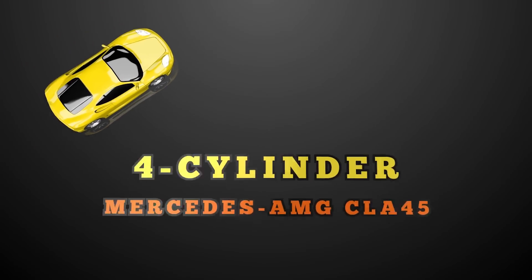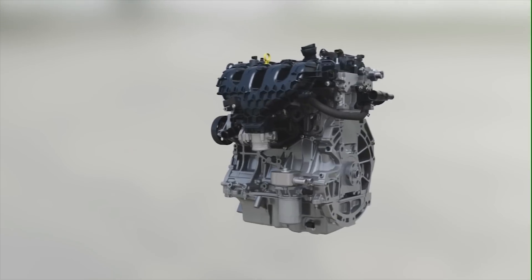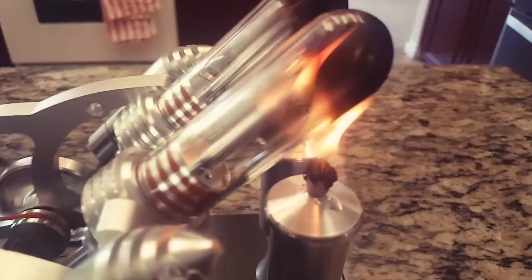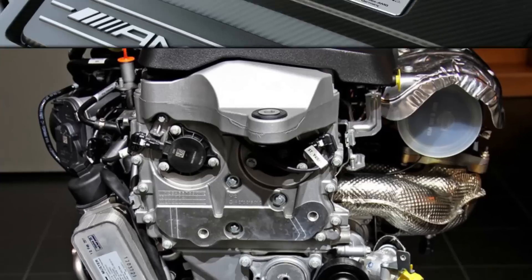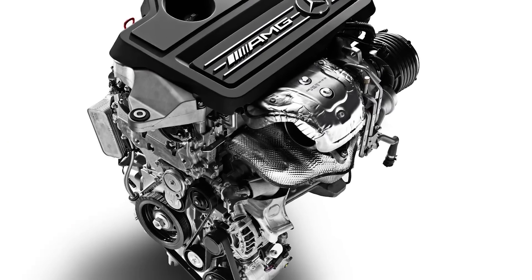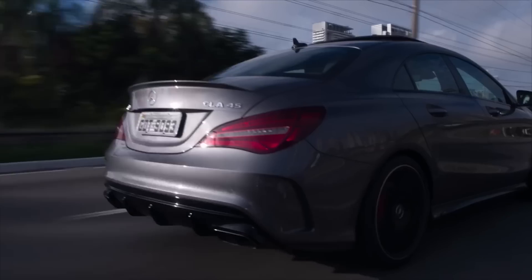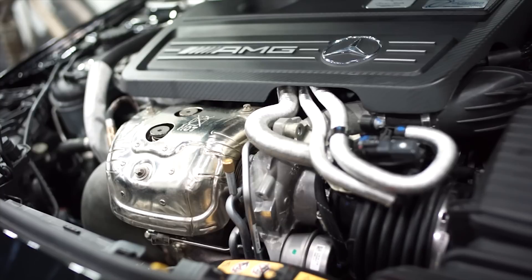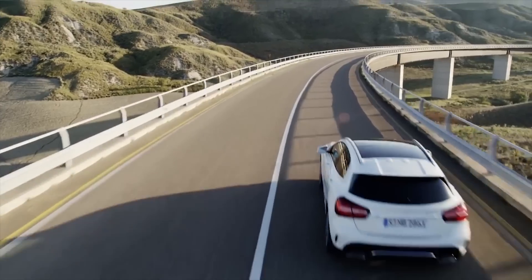4 Cylinder — Mercedes AMG CLA 45. We finally make it to the 4 cylinders, and no matter what we put here, it's going to be highly debatable which 4 cylinder is the most powerful. How about a turbocharged inline 4 cylinder that pumps out 375 horsepower and an equally impressive 350 foot-pounds of torque? The engine came in the Mercedes AMG CLA 45 and GLA 45 models — both packing the most powerful 4 cylinder engine in the world.